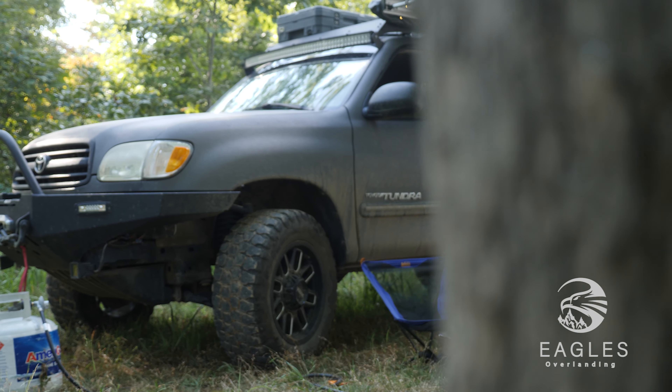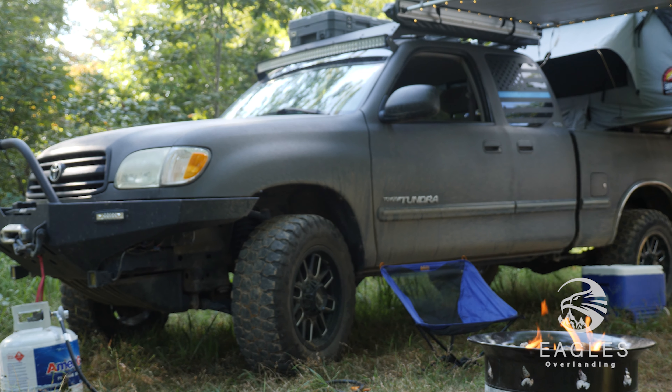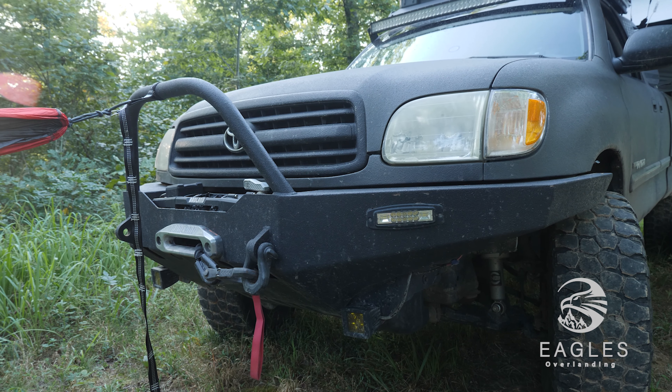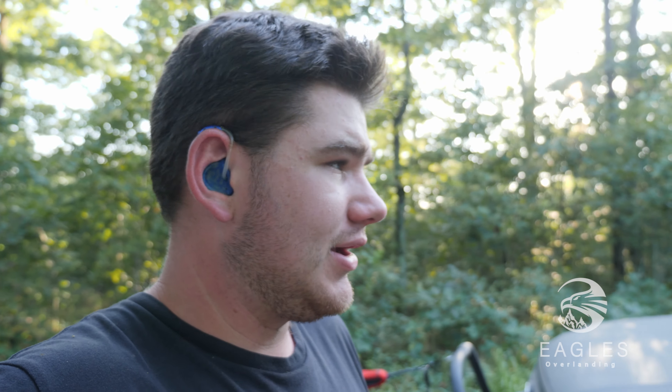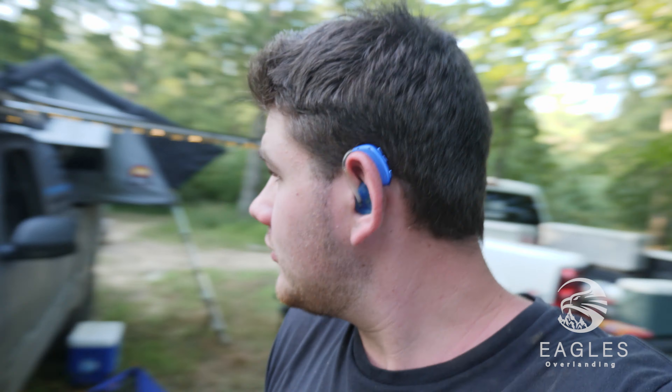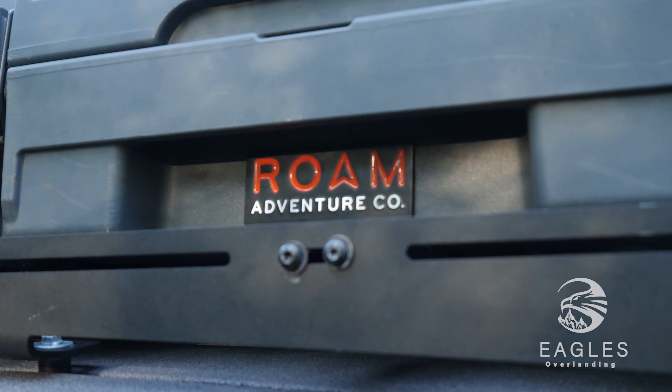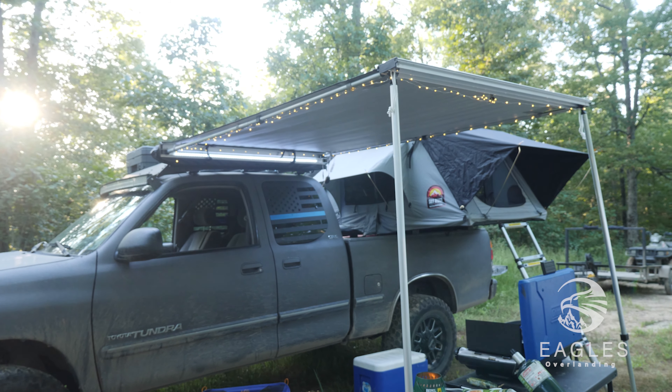It occurred to me that I really never showed you guys what was on this truck. To start off, we have a Northwest Trail Innovation bumper. Next we have the Prinsu roof rack, made to fit this truck — had to do some drilling through the roof, that wasn't very fun, but we got it done. We also have a Rome Adventure case on top of that, the 83-liter version, as well as the CVT Pioneer series.